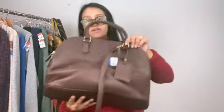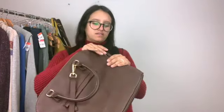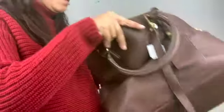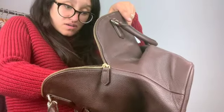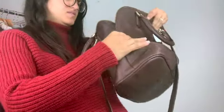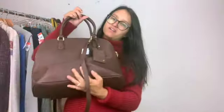And my last purse: I found this new with tags brown purse. I don't think it's real leather just because of the brand — The Limited. It was only three dollars and it was new with tags so I thought I'd try it. It's still a pretty nice fall-like purse.